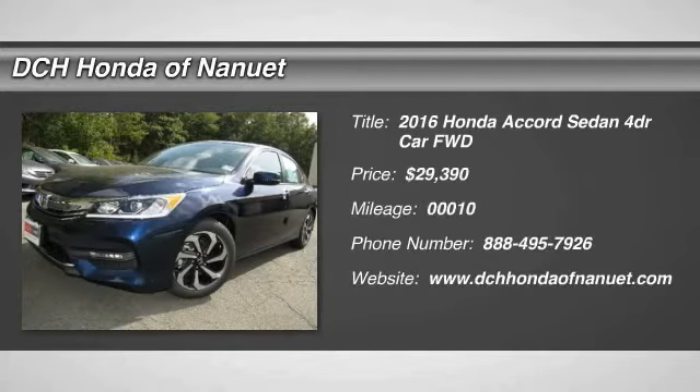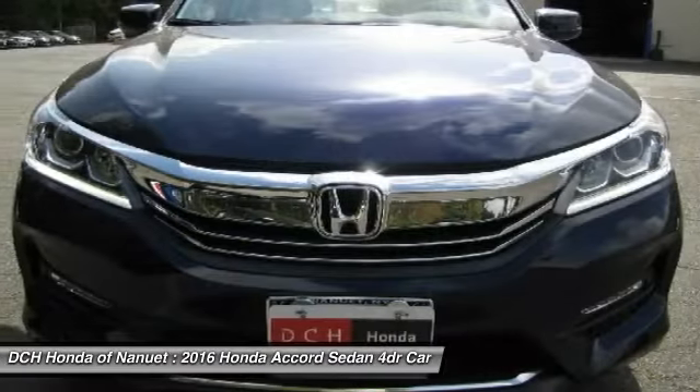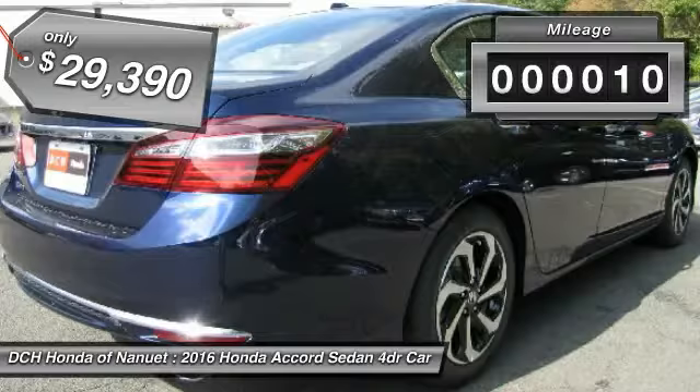The 2016 Honda Accord. Ingeniously simple, yet overflowing with luxury and technological creativity. All that and more in the Accord. And it's priced below $30,000. This vehicle has less than 100 miles.